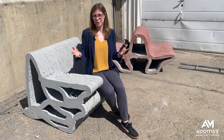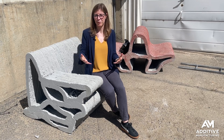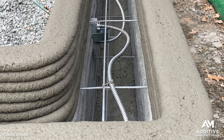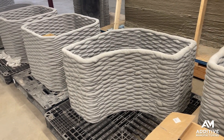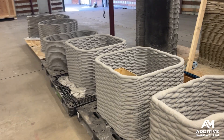It's still fairly early for this company, but they have a number of different construction projects that will be underway later this year. They're working with a number of different schools and other licensees, and they have a number of planters, curbs, and other infrastructure elements that they will be printing right here in Greeley very soon.